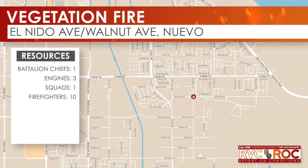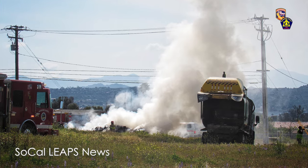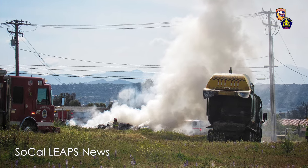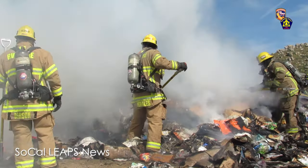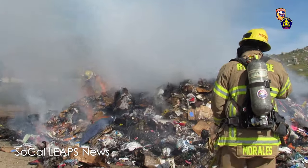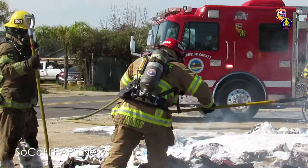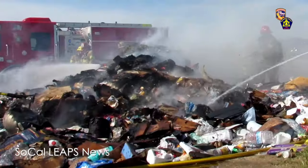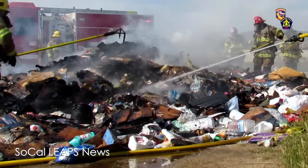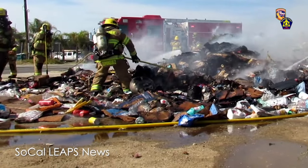On Wednesday, March 27th at around 3 p.m., 911 dispatchers received several calls reporting a large pile of trash on fire near the intersection of El Nido Avenue and Walnut Avenue in the community of Nuevo. An alert trash truck operator noticed a fire in the contents of his truck and dumped the load in an open field to prevent the truck from catching on fire. The first engine on scene reported a 30 by 30 pile of debris burning and quickly contained it to the pile with no extension into the vegetation or infrastructure. There were no injuries reported.